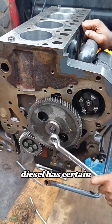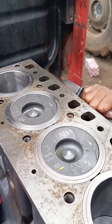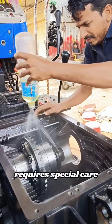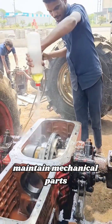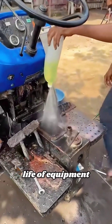In addition, diesel has certain lubricating properties, which can reduce friction between components and avoid damage during the cleaning process. However, this operation requires special care to avoid corrosion of seals and rubber parts. Diesel cleaning is an important way to maintain mechanical parts, which can improve operating efficiency and extend the life of equipment.